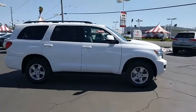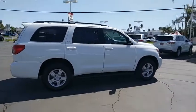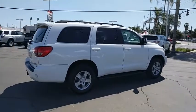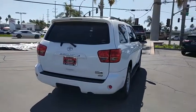This vehicle has less than 45,000 miles. Here are some of this vehicle's great options: steering wheel audio controls, tow hitch, stability control, traction control, anti-lock braking system, and backup camera.